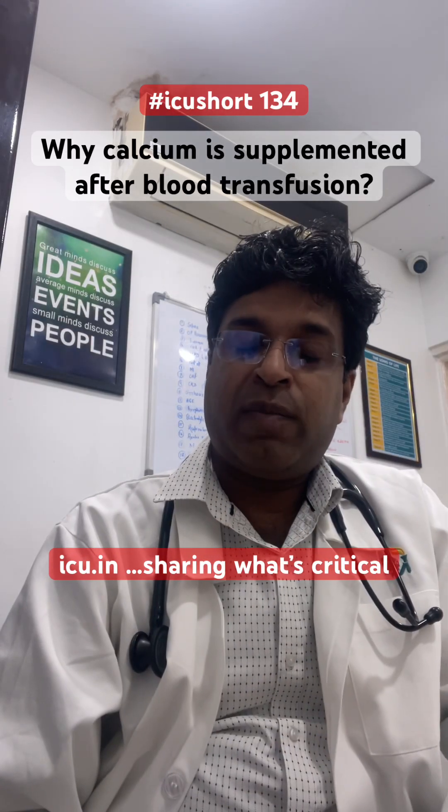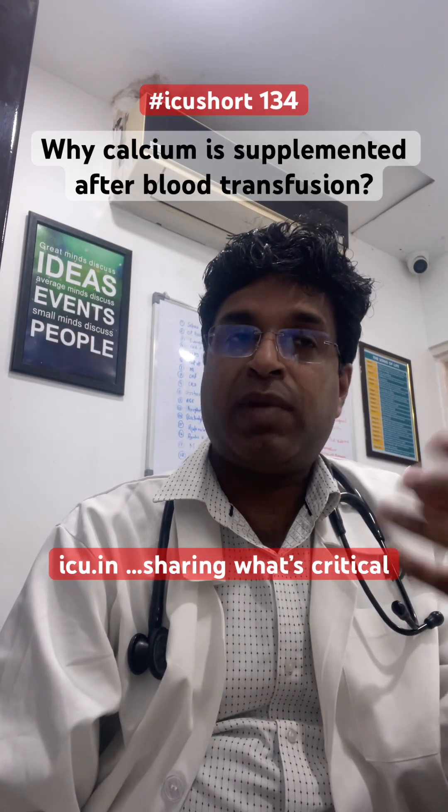A very good question was asked by one of my staff, Aarti, yesterday: why do we supplement calcium after blood transfusion?